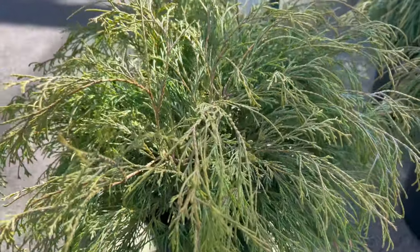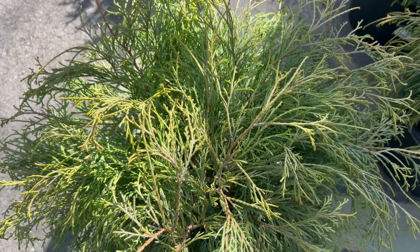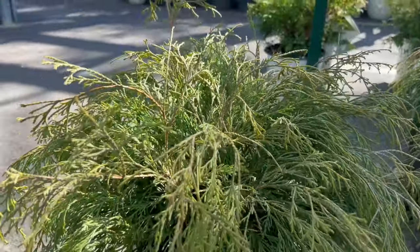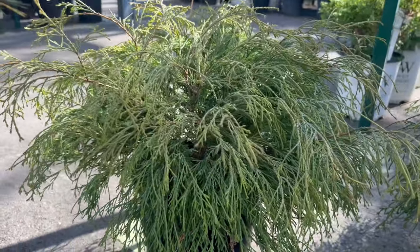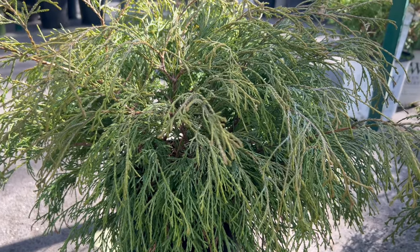Sungold complements a wide array of garden companions, from contrasting evergreens to flowering perennials. Plant it at a focal point or as a hedge, or use it to create dynamic color contrast within your landscape design. Its versatility extends beyond aesthetics, providing privacy and structure to outdoor spaces.